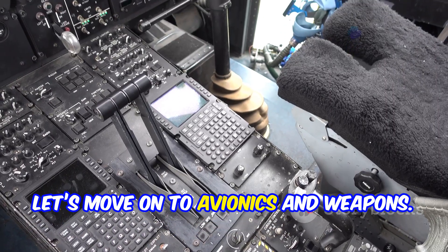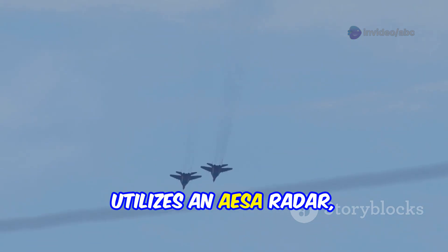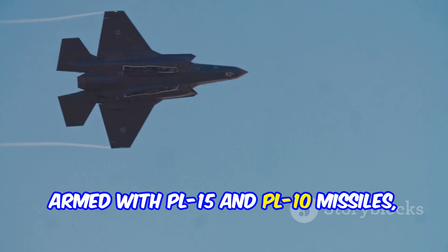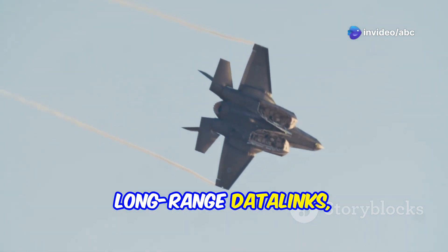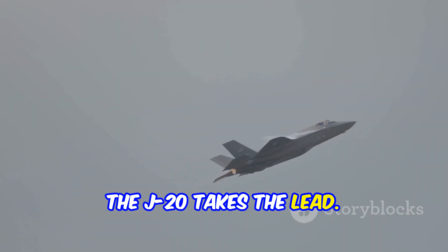Let's move on to avionics and weapons. The Su-57 carries R-77M and R-74M missiles, utilizes an AESA radar, and is linked with the Okhotnik-B drone. The J-20, armed with PL-15 and PL-10 missiles, also features an AESA radar and long-range data links, and is integrated with the GJ-11 stealth drone. In terms of long-range missile capability, the J-20 takes the lead.